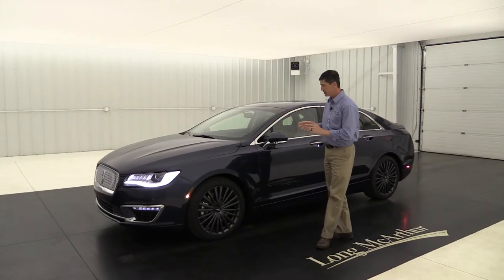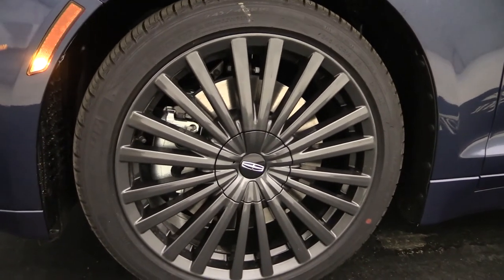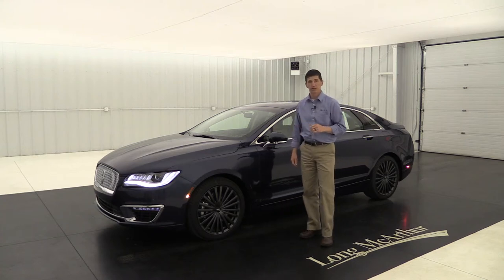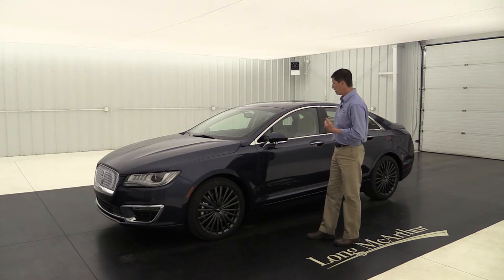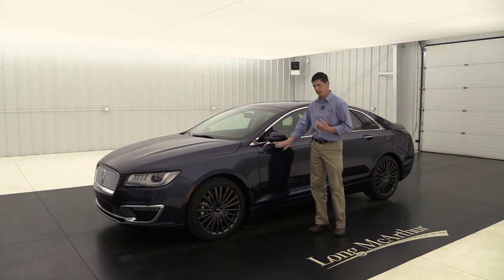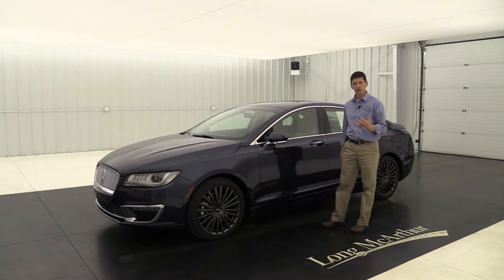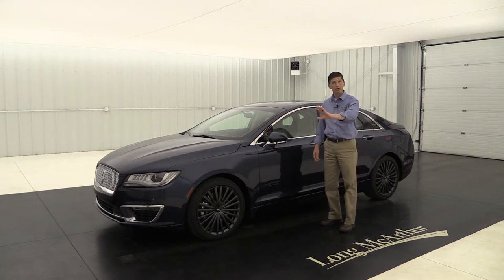Moving around to the side of the vehicle, it has a real nice 19-inch premium painted aluminum wheel — a 20-spoke alloy wheel with a high-gloss gray accent. The tires ordered on this vehicle are Michelin tires. The mirror has a body-colored cap with chrome accent, a turn signal indicator on the outside, power-heated glass, and an auto-dimming driver's side mirror, which is great when cars with bright lights want to pass you at night.